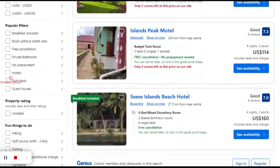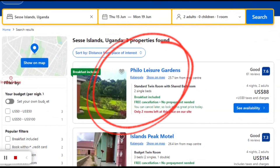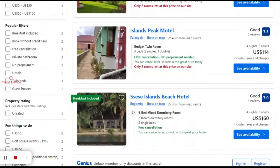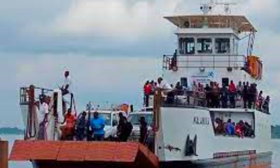What I did was look on Booking.com and I booked this amazing cottage called Philo. After my booking was confirmed, they offered me all the details I was looking for during my planning process — all the available ships, ferries, and private boats. I chose to go with the MV Kalangala boat, which they also recommended.